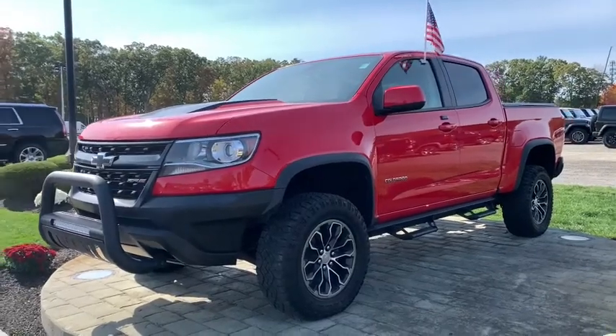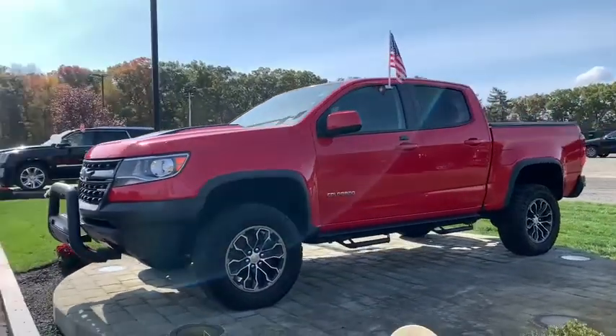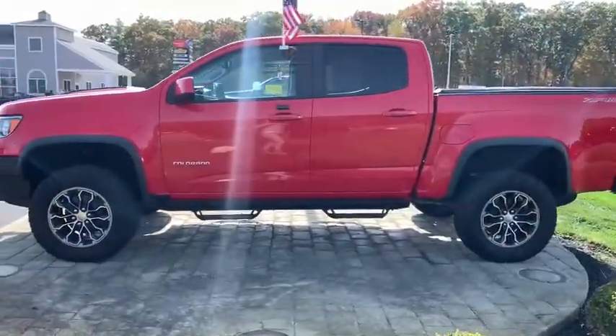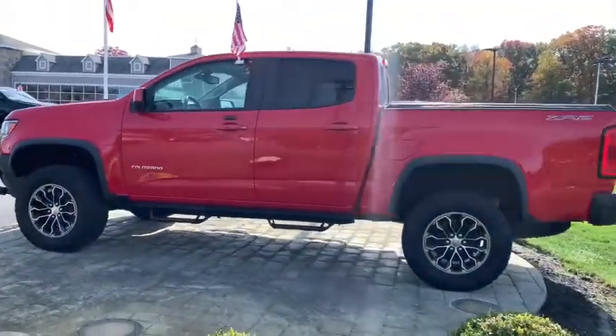Come test drive the 2018 Chevrolet Colorado. Great hauling capability, powerful, rugged, and a great Chevy price — Colorado is it.